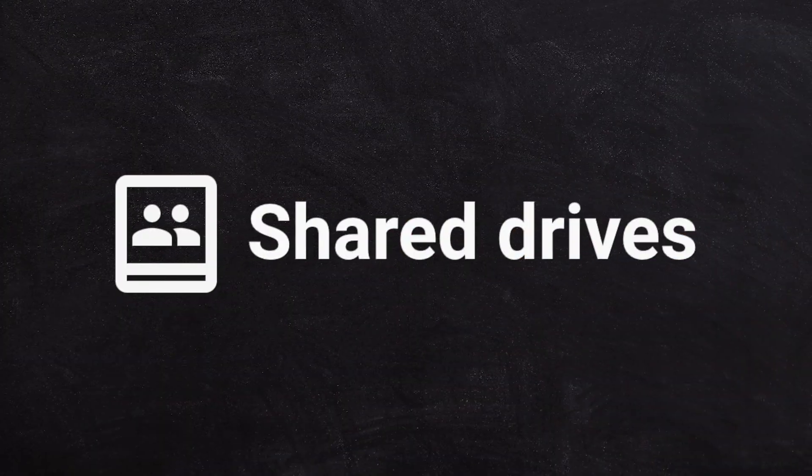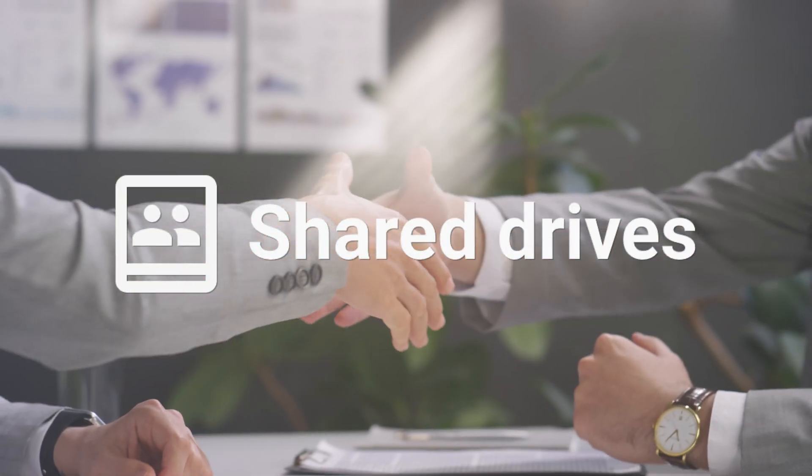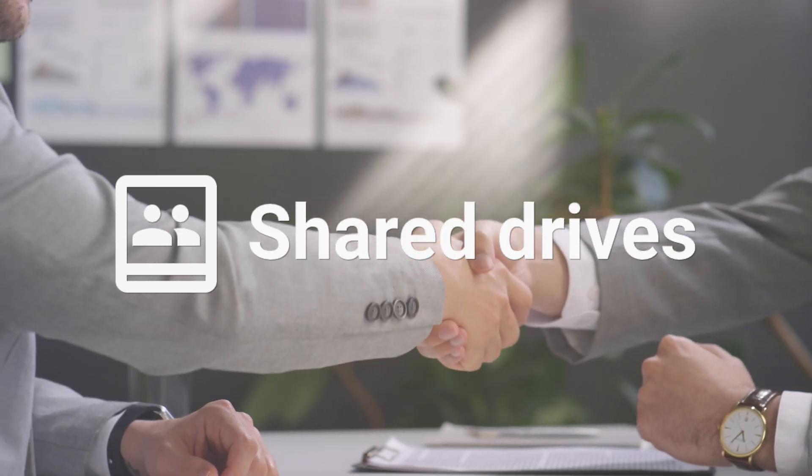If you want to get a bit more sophisticated and you've got lots and lots of files, you might have one shared drive for each area of the business — one for marketing, one for sales, one for executive — and effectively you've got different areas of the business covered in that drive. Then people know where to go based on the area of the business they're working in.